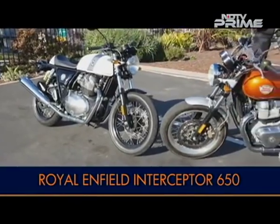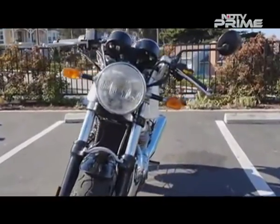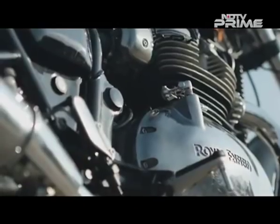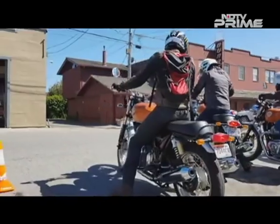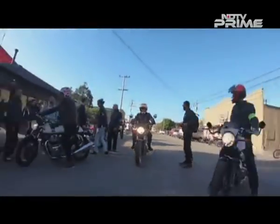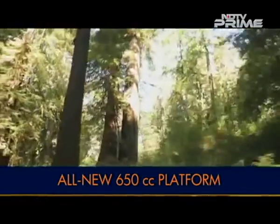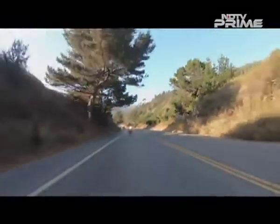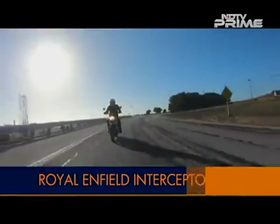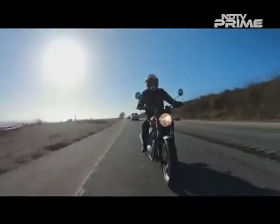Two bikes, one common platform — the Royal Enfield 650 twins, the newest and most modern Royal Enfield motorcycles built around a brand new 650cc parallel twin engine. We spend a day riding the new Royal Enfield Interceptor 650 along the Pacific Coast Highway, or Highway 1 as it is also known, along with some twisty mountain roads. After the first 40 kilometers along Highway 1, it is immediately clear that the Interceptor is unlike any other Royal Enfield.